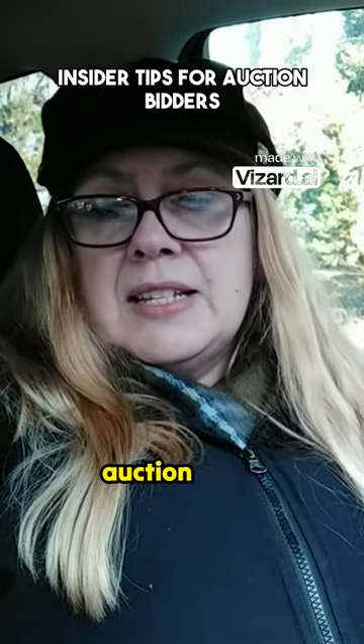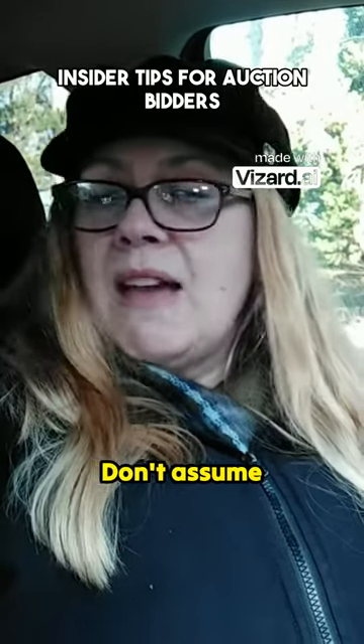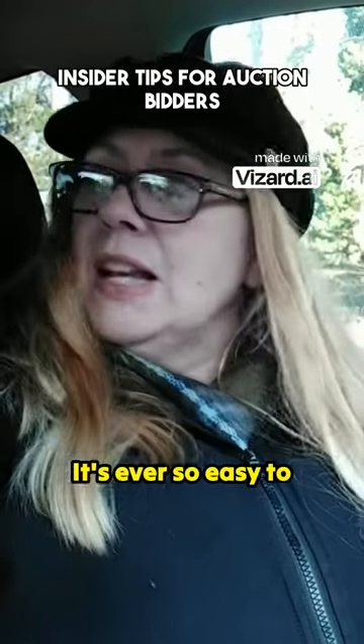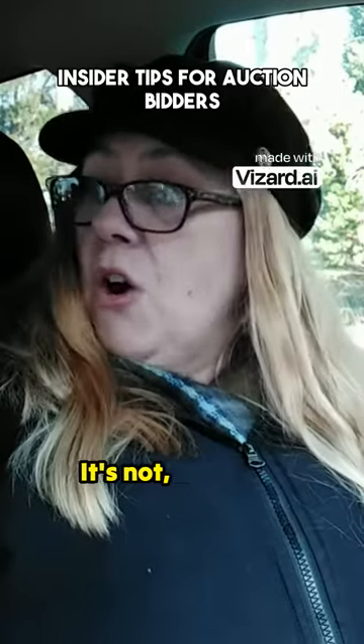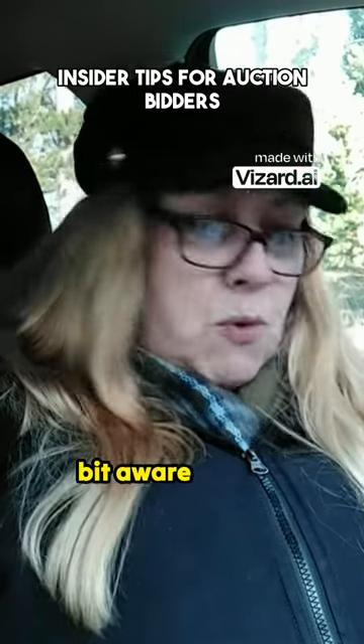Other things to pay attention to at an auction are the things behind glass in a cabinet. Don't assume they're in perfect condition — they could have cracks or chips. It's easy to think, your brain tells you, oh, they've put the best stuff in the glass cabinet. But sometimes it's not. It's just a good brand, but it can be damaged in some way. So just be a little bit aware of that.